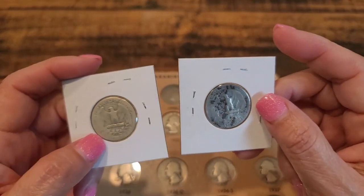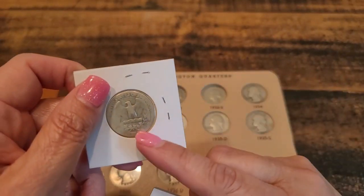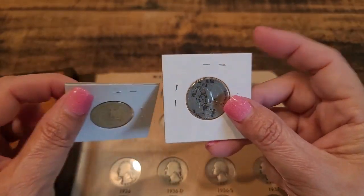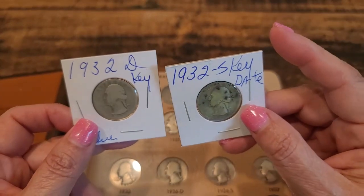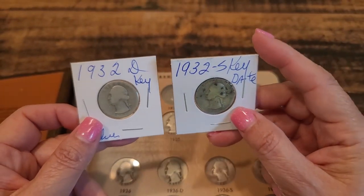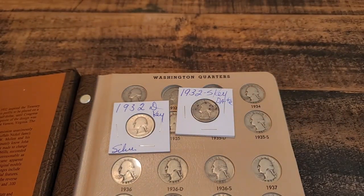This one has spots, and this one you can barely make out the edges. But you can see the mint mark on both of them, and yes, I finally have the last two quarters of the silver section for my Dansco album.